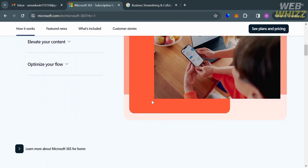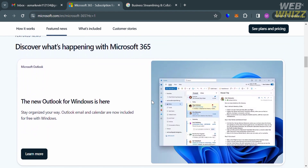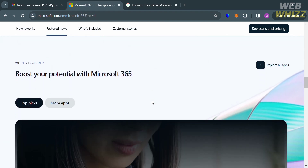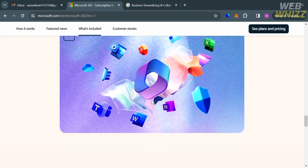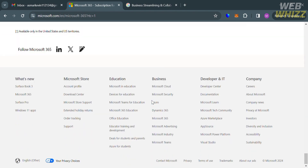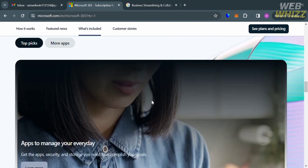Microsoft 365 and Google Workspace are two widely used productivity suites that provide a variety of applications for creating, managing, and sharing content. Microsoft 365 is a subscription service provided by Microsoft that gives you access to a range of tools and services for productivity, collaboration, and cloud-based tasks.